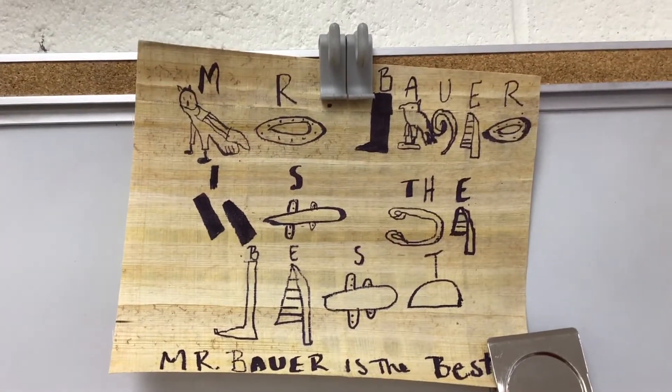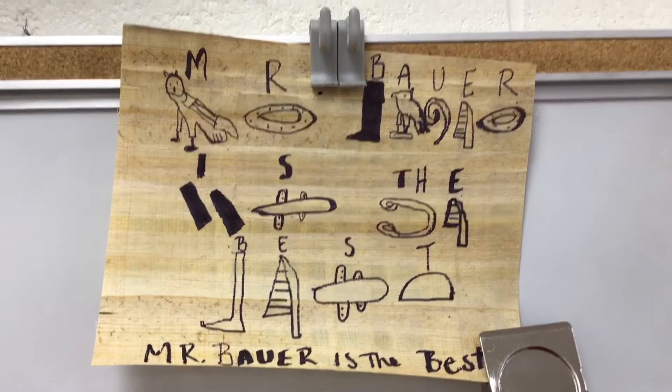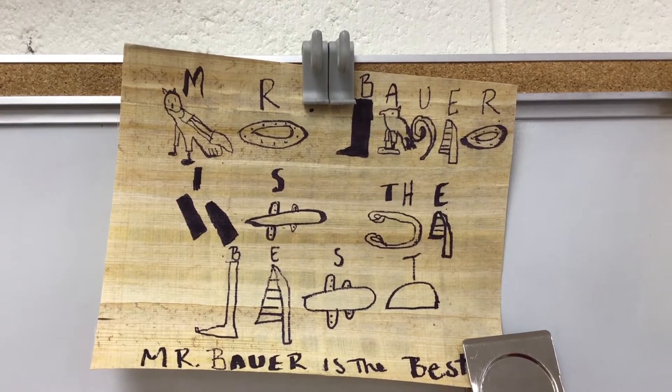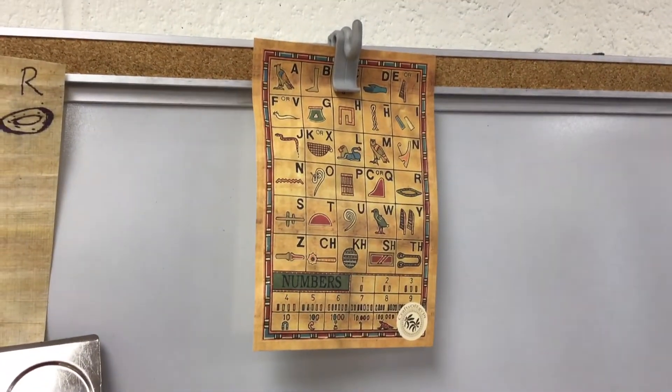You've got some options: you could write hieroglyphics on one side and your sentence on the other side, or you could go like this student and put it on the same side including the letters on top of it. If you've got a pen, great; marker, great — you want to do it in full color, feel free.